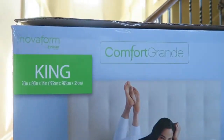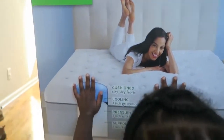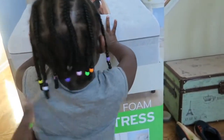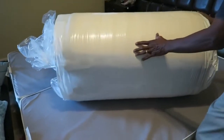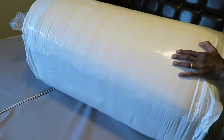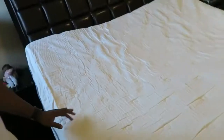Since it's a memory foam mattress, it comes in a box — airtight, suction-wrapped, rolled up. It was pretty heavy. We got it home, my dad was kind enough to come over and help us get it up the stairs. We removed our old mattress, cut it open, and just let the air come back in. The instructions said to wait four hours, but we actually waited about six to eight hours before getting into bed that night.